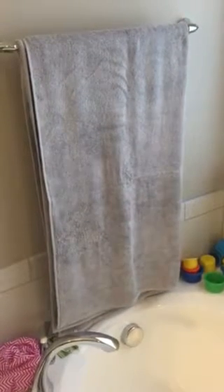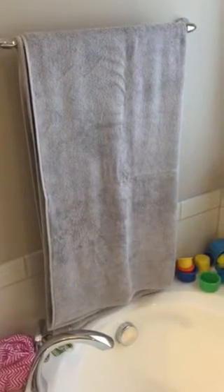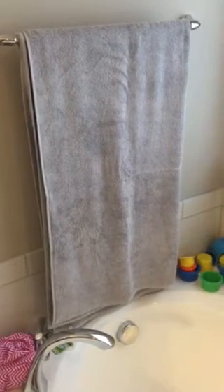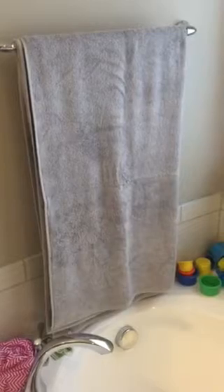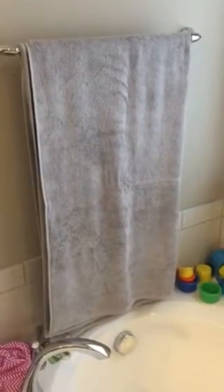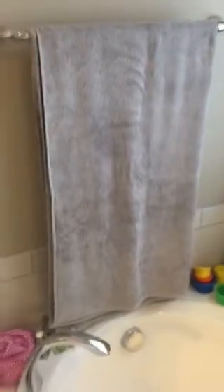Hi everyone, this is Foreign Mommy again, and today I have another bamboo product which I absolutely love. It's the Cariloja bamboo bath sheet, and as you can see, I purchased it in shoreline gray — a really nice gray. The material is great; I'm just a huge fan of bamboo. It's not too thick and not too thin.